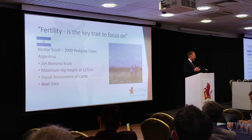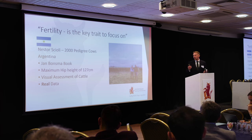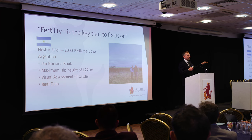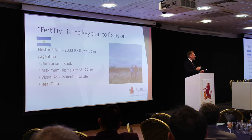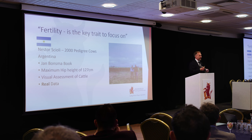Nesta Skioli runs a fantastic operation in the Buenos Aires province of Argentina — 2,000 pedigree Angus cows, giving him huge ability to apply selection pressure at scale. We didn't speak the same language, but we both spoke Jan Bonsmer, which helped — he was holding up a copy of Jan Bonsmer's book on cattle selection, something I've used for five years myself. He had a maximum hip height of 127 centimetres, finding that going above that level while selecting for weight gain led to increased frame size and higher maintenance costs. He used visual assessment via the Bonsmer system alongside real data — actual weights, calving history, and behavioural records — not just algorithms through estimated breeding values.